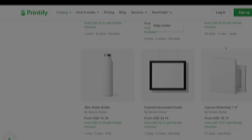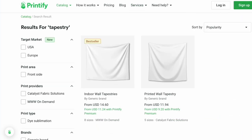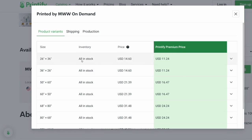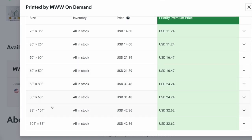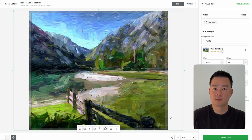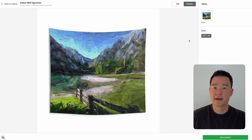Printify has a lot of options for picture frames and even tapestries. You can click on 'more details' to see what sizes are available and offer all of those sizes on your Etsy store with just a click of a button. Creating designs on Printify is also really easy — I'll just take the oil painting I created and upload it on Printify, and it's going to place that image on the product itself. You can then use this image as your listing image on Etsy.